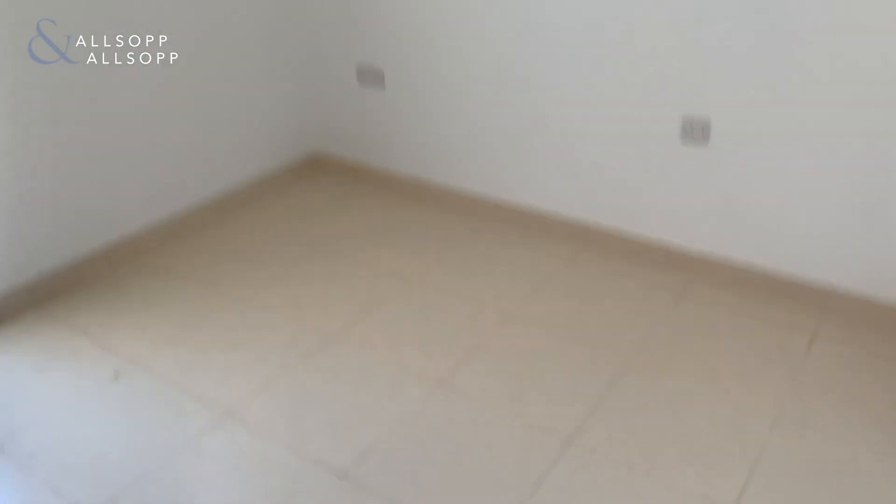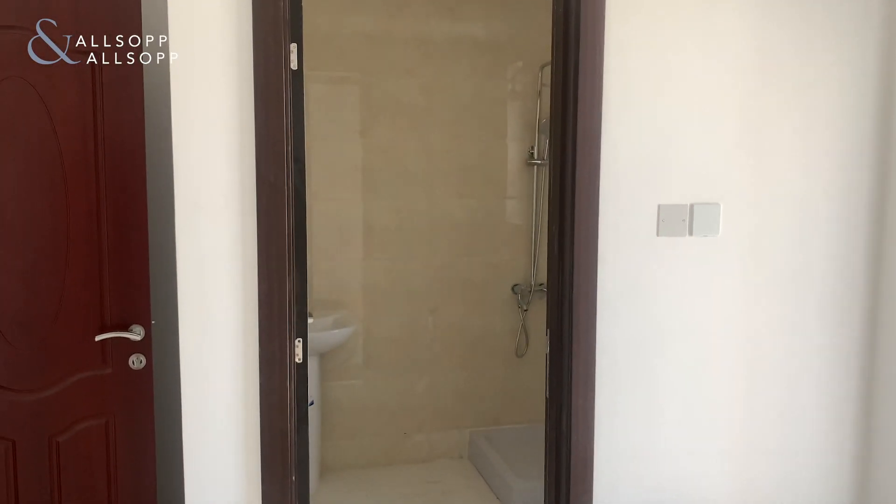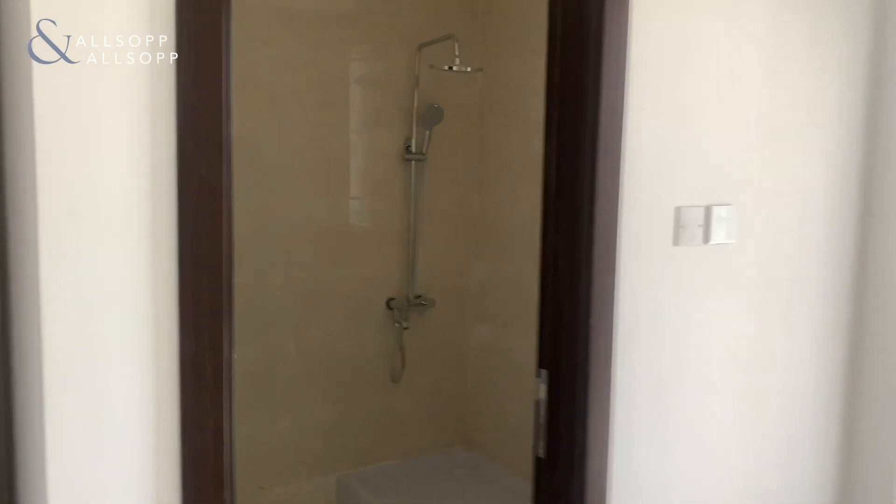You've then got a study area upstairs as well, which also has a shower fitted to it.